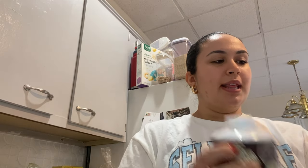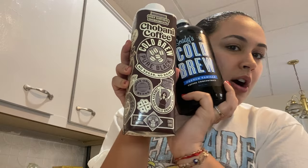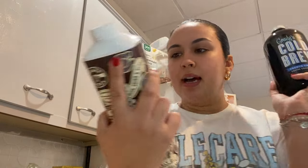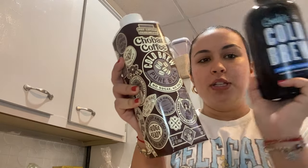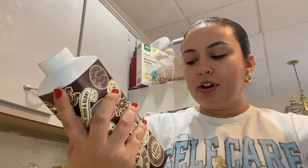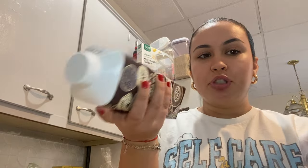I want to stop wasting money — especially because I'm unemployed — on Starbucks or getting coffee outside. So I bought these two coffees: Grady's Cold Brew and a Chobani coffee. One's cold brew and one's regular coffee. I like to drink iced coffee, and I don't have a coffee maker, so I thought I'd just buy these and make it every morning.